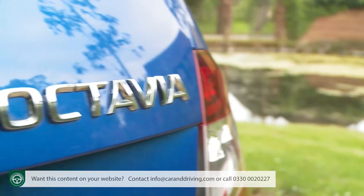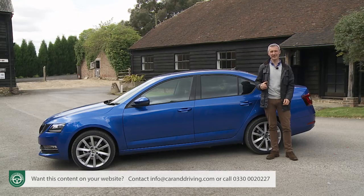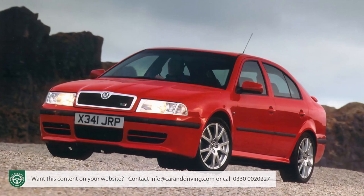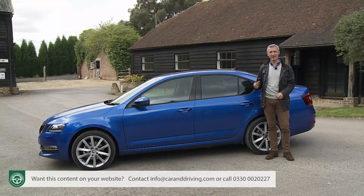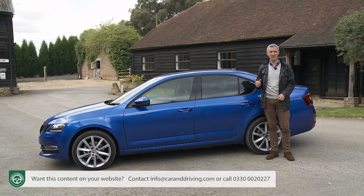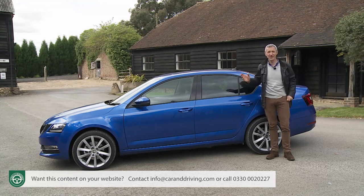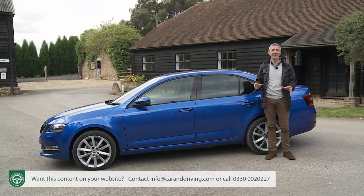The Octavia nameplate actually dates back to 1959, but its real significance began in 1996 when it first appeared as one of Skoda's modern-era Volkswagen-engineered models — a Golf segment car with Mondeo segment space, a recipe the market quickly embraced. Over the next two decades, more than five million Octavias were produced for sale in over a hundred countries, and today production takes place not only at the brand's factory in the Czech Republic, but also in China, Russia, India and Kazakhstan.